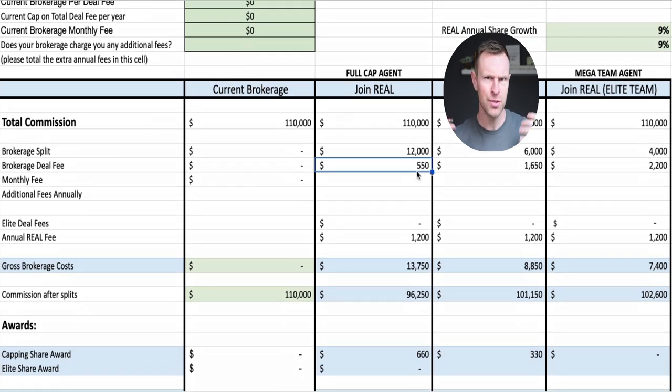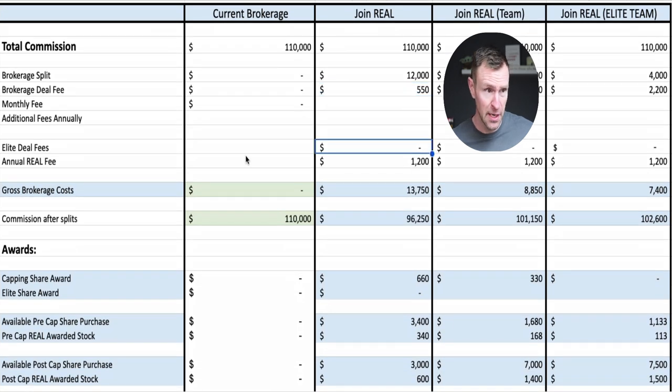There are also elite deal fees — you hit new deal fees that drop down to only $125 if you get past elite status. In my market that's about 40 deals, though it would be fewer in higher price-point markets or more in lower rural price-point markets. We all pay an annual fee, but this is not dinged off your credit card monthly. On your first three deals they'll take $400 off your paycheck — $400, $400, $400 — and you've paid your annual dues and you're good to go.